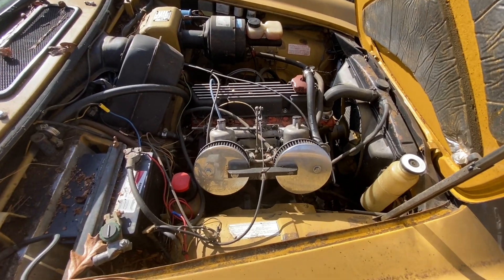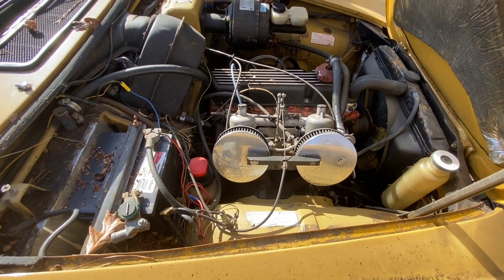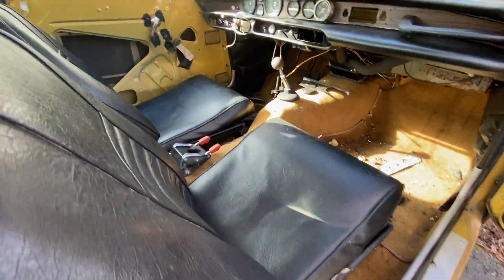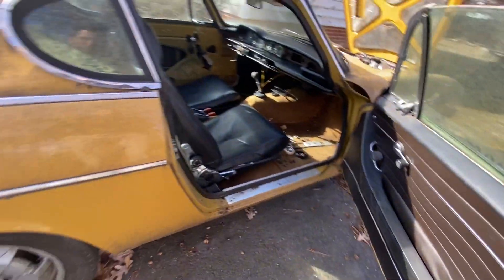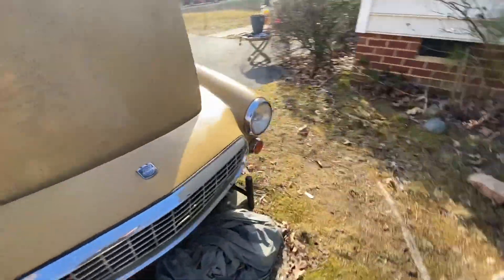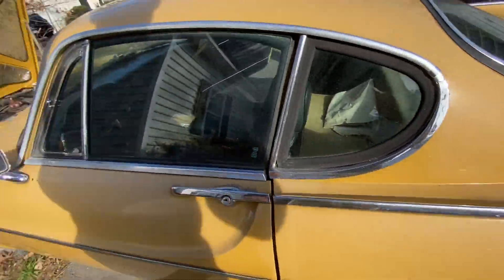Looks like a '71 or '72. They put carburetors on it and got rid of the fuel injection. Not too rusty. Interior is rough. The odometer reads 50,000 miles — who knows if that's correct. It's not really too rusty up through here, which is usually the trouble spot. One of the doors doesn't open anymore.